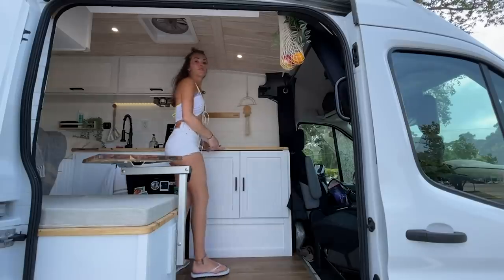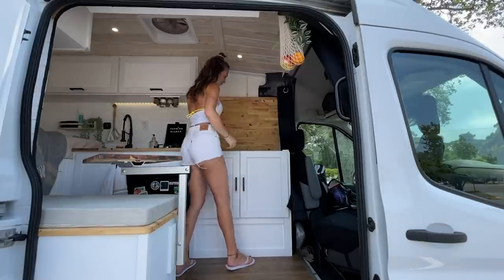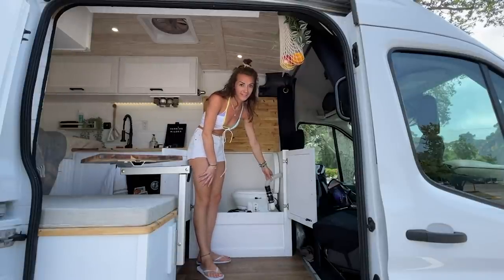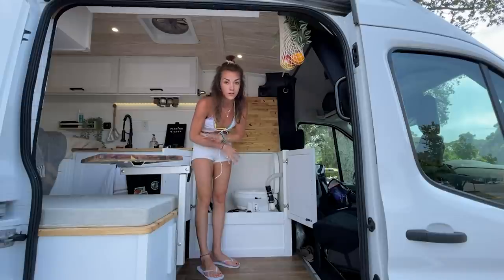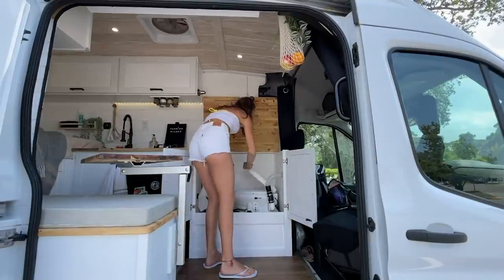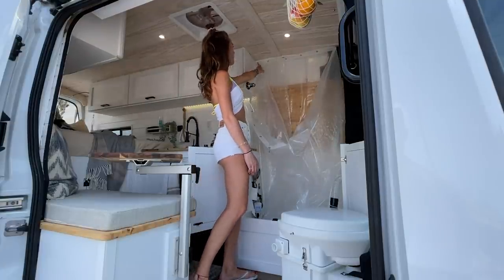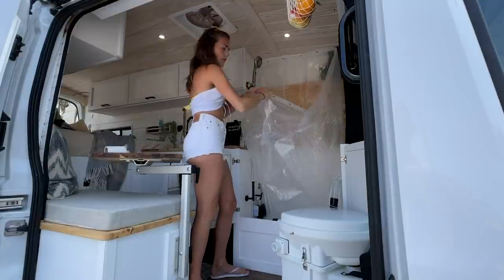One of the things we get asked about most is our shower, so we're going to show how it actually works. First you open the countertop and hook it into the wall. Then open the doors — and here's the toilet. Important thing: you need a vent. This one goes down to the bottom and out through a vent so it helps you avoid smells you don't want. Normally we just sit here and Nate makes a coffee — hi, good morning. If you want to shower, we put hooks on the ceiling and hang the shower curtain. Here is our shower head on the other side.